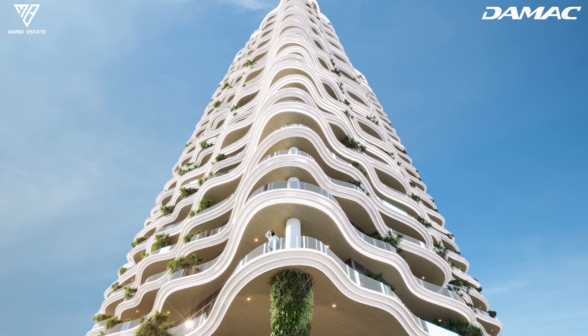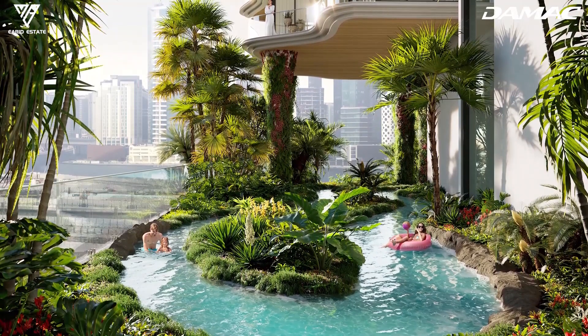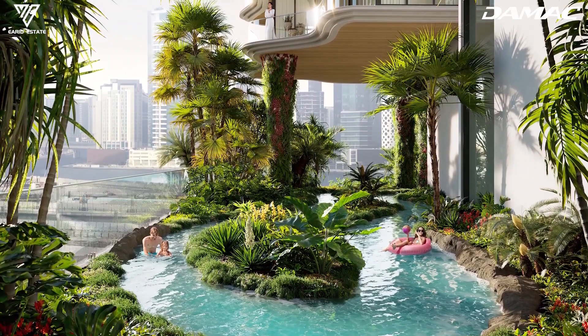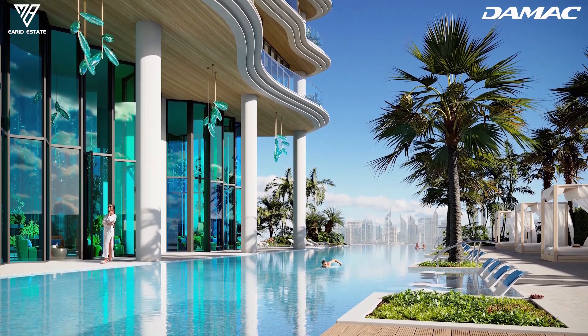What more could the podium level at Sheik Tower possibly offer? A meandering, 180-meter-long lazy river — the perfect way to drift into a world as tranquil as water which laps ever so gently around us.